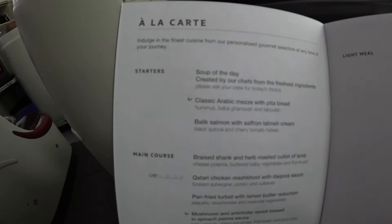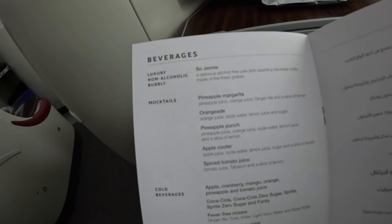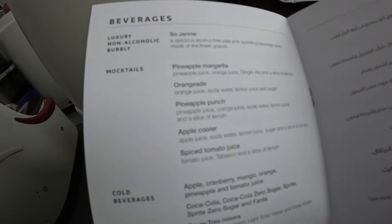A quick look at the menus on board today. I haven't shown the drinks menu — it's just various wines, feel free to pause and have a look. I did pre-order my food before my flight. I pre-ordered the lamb, so that'll be nice.